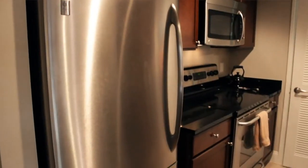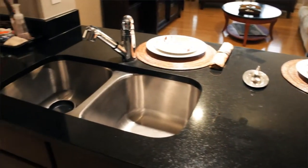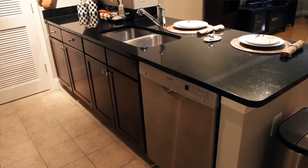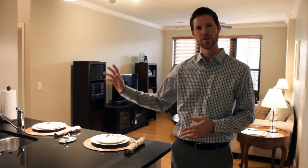A beautiful chef's kitchen here with stainless appliances, granite countertops, 42-inch cabinets, a really nice quiet Bosch dishwasher that was an upgrade and an addition, undermount sink, and then an additional pantry and laundry area off to the side.